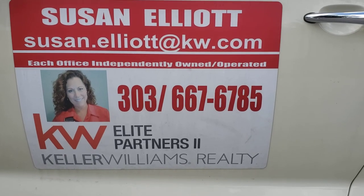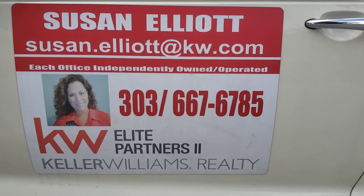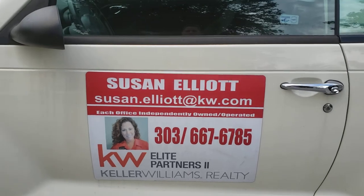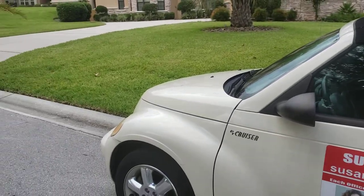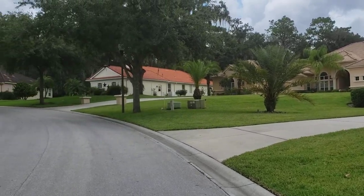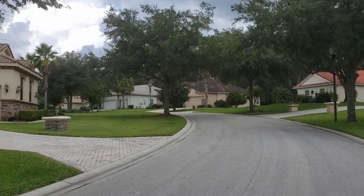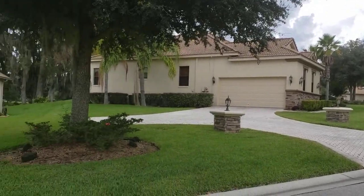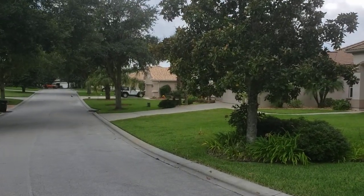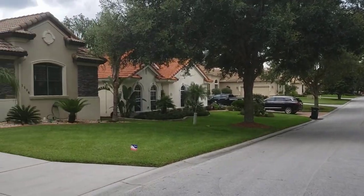Hello, Susan Elliott again from Keller Williams Realty Elite Partners 2 out of Inverness, Florida. I'm here again today for 55places.com where I am a partner agent. My purpose today is to show this buyer Terra Vista, and I'm currently in the Hunt Club community here to show you 1104 West Beagle Run Loop.